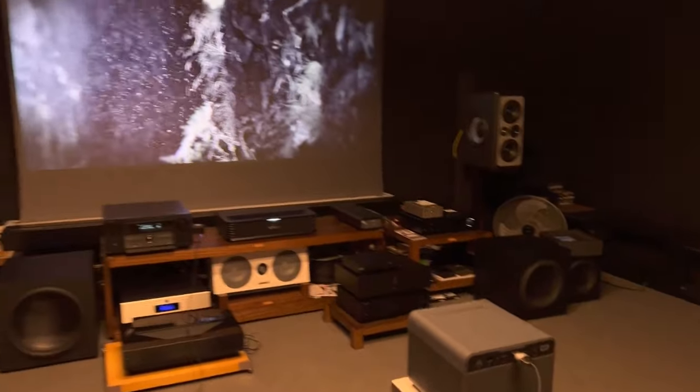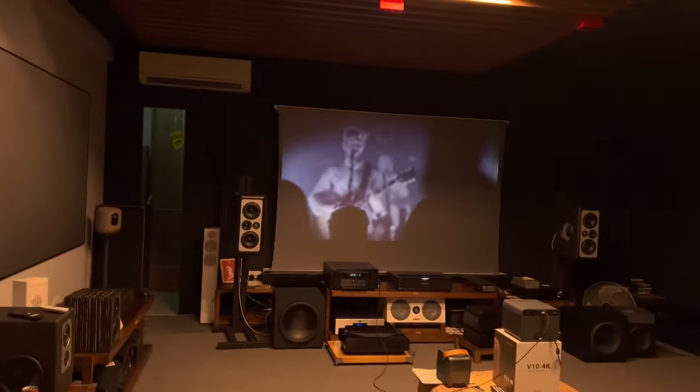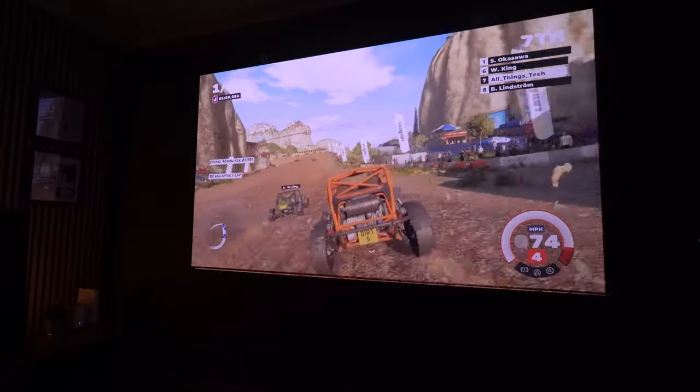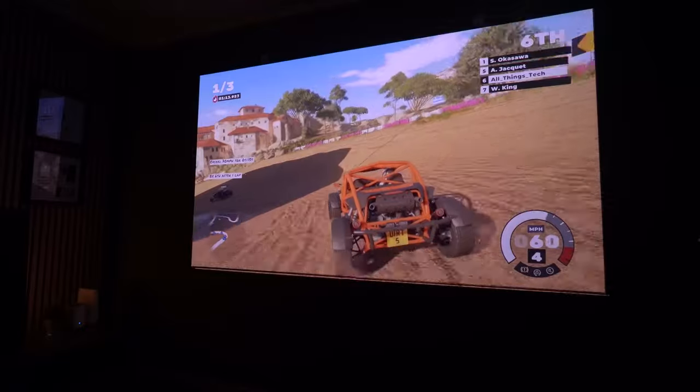These projectors offer stunning 4K resolution, incredible brightness, and immersive sound. They're perfect for watching movies, playing games, or even streaming your favorite shows.